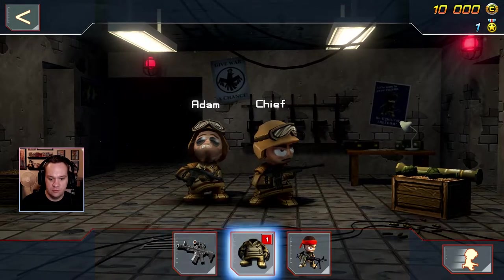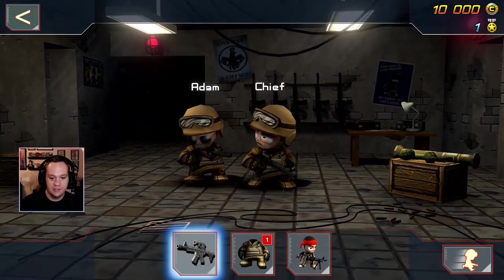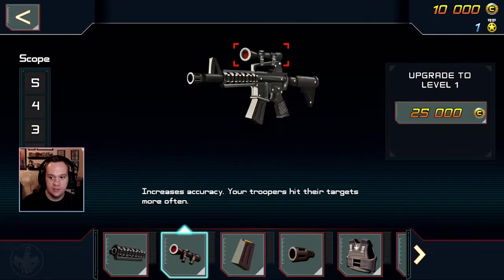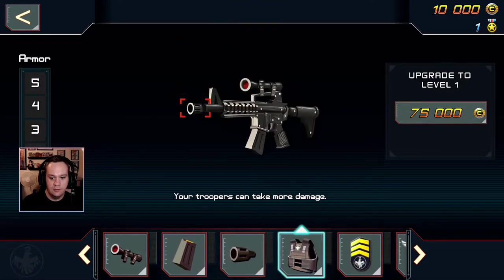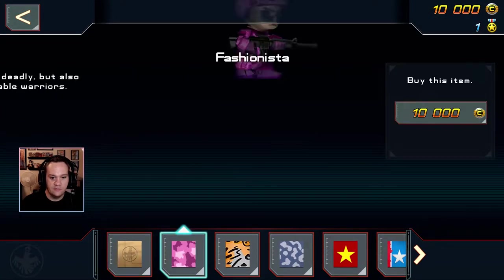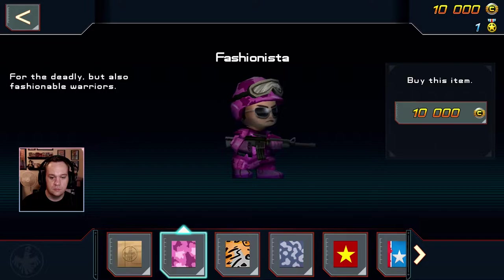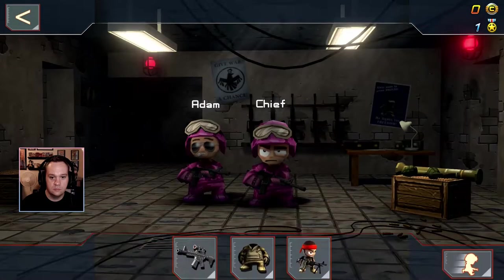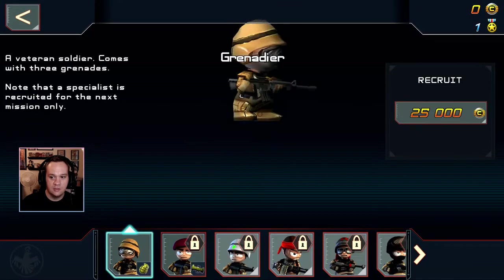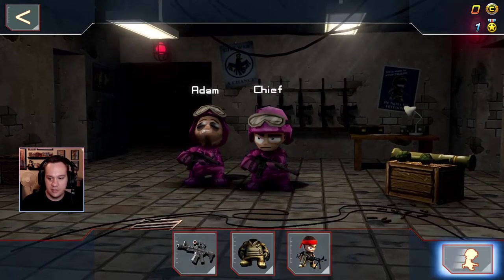So I have Adam and the Chief — oh, that's neat, I can decide what they look like. I can upgrade parts of the gun — rate of fire, all kinds of stuff — but these are expensive. The battle dress uniform — do I want to pay 10,000 credits for a pink one? Yes, the answer is yes. Okay, so it looks like I control two dudes — let's go.